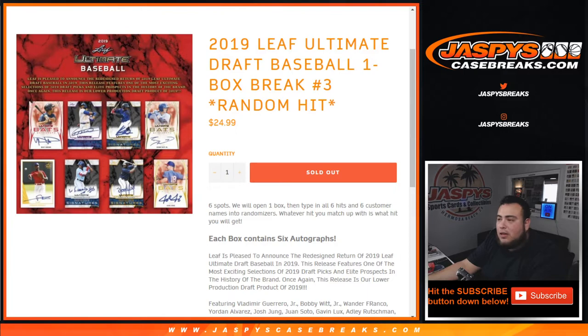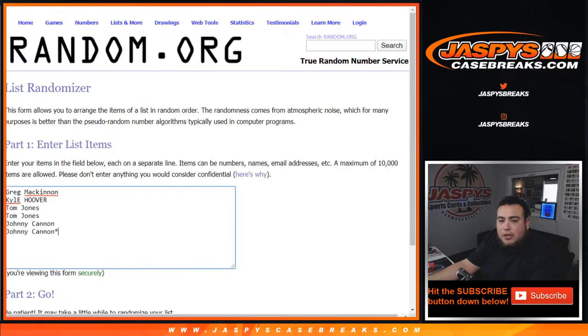So each box contains six autographs, guys. Here are the customers: we got Greg, Kyle, TJ with two spots, and Johnny with the last two spots, last spot mojo.